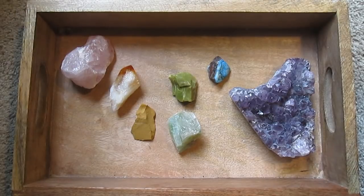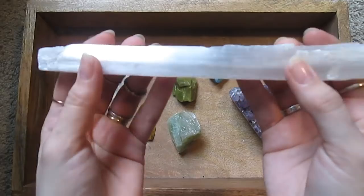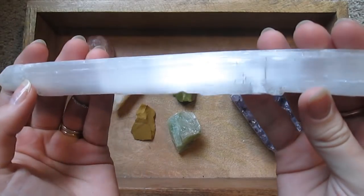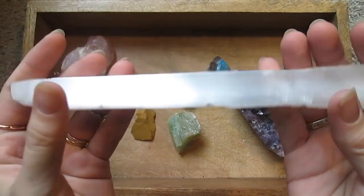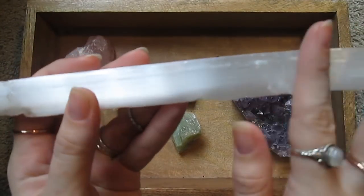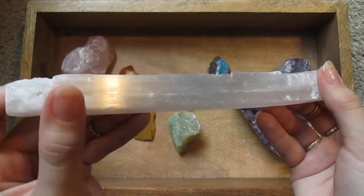This piece of selenite is a selenite wand, also known as gypsum. I love it. I love the way the light catches it.